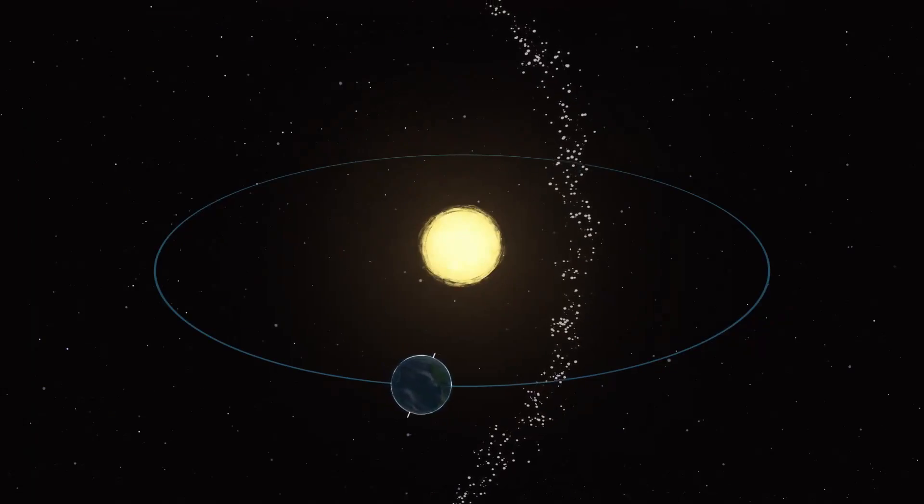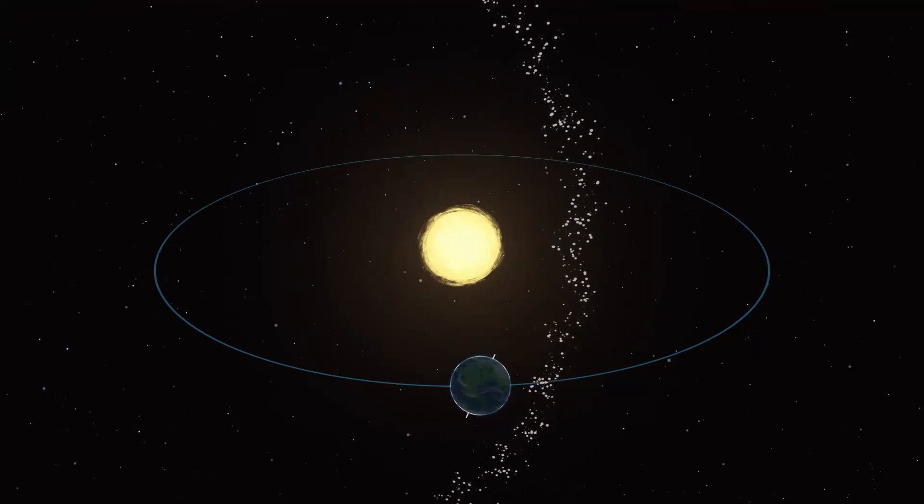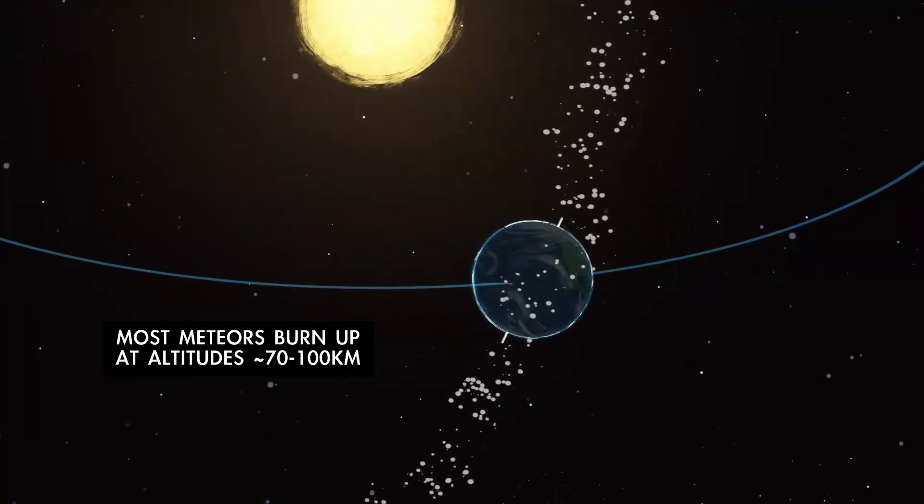Along Halley's path is a meteor stream — lots of little grains of rock and dust cast off by the comet — and these strike our atmosphere and burn up as meteors.